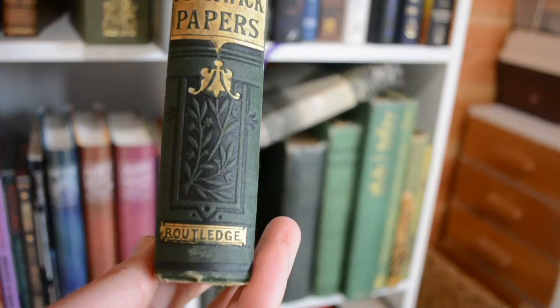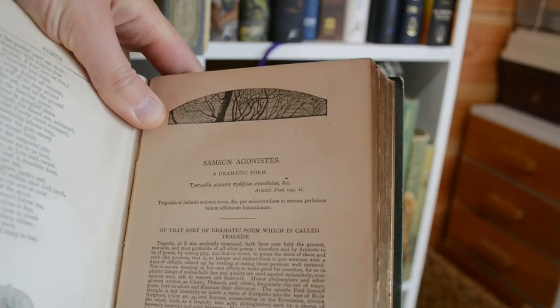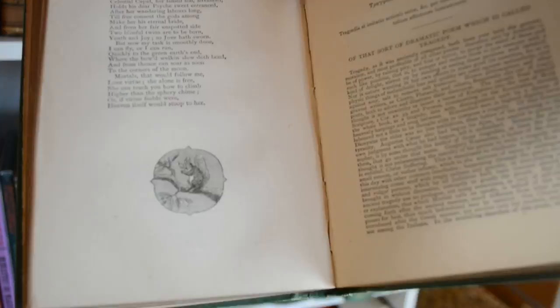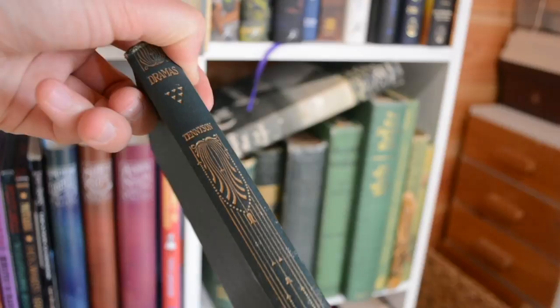Likewise with Milton, I cannot find a date for this particular edition, but it's lovely. Inside it's got little illustrations — there's one there and then a wee squirrel. This one is from 1906 — finally a date! And the spine — oh, the spine! I love this kind of Art Nouveau style.